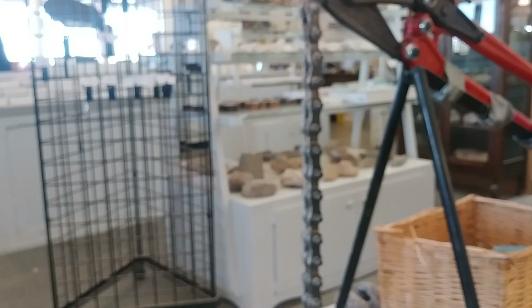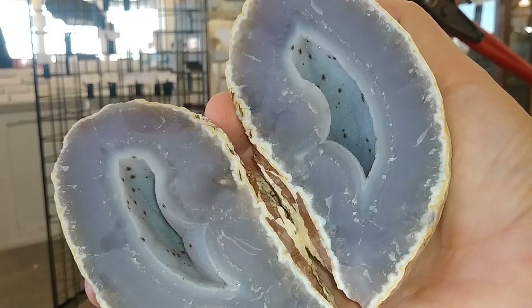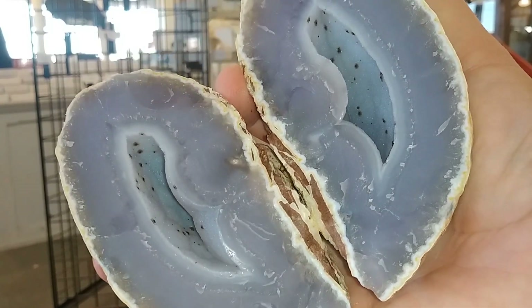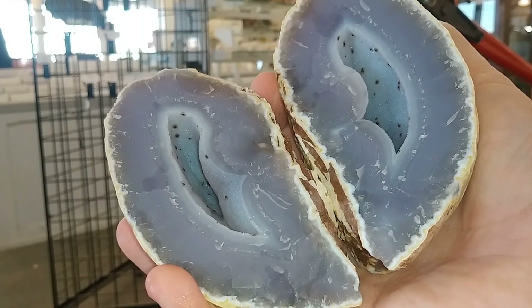That's not too bad. Not too bad at all. Nice and cleaned up, still a little bit wet. Really sparkly druzy.